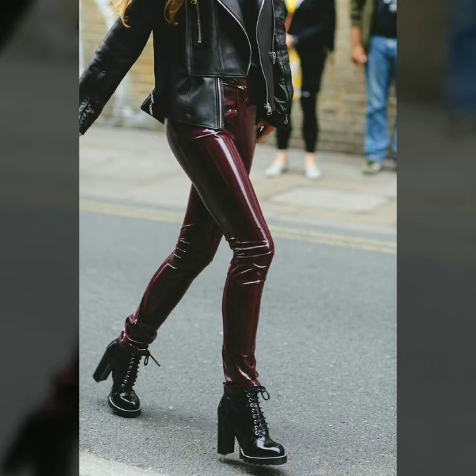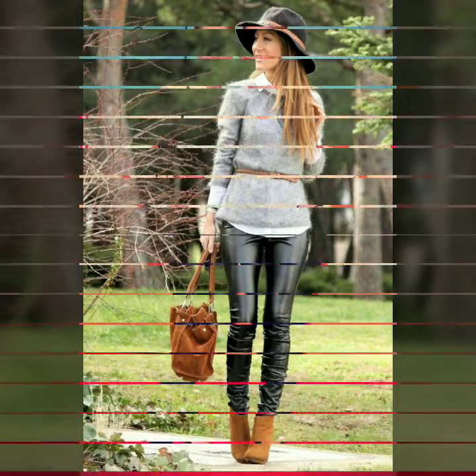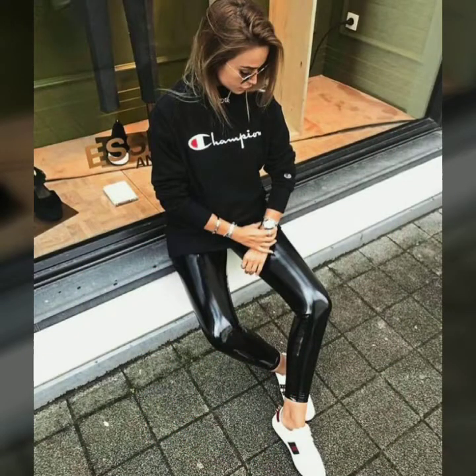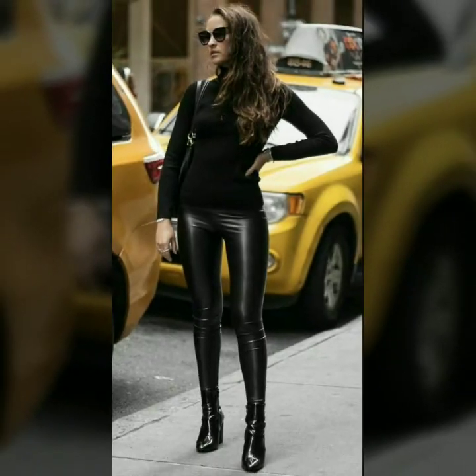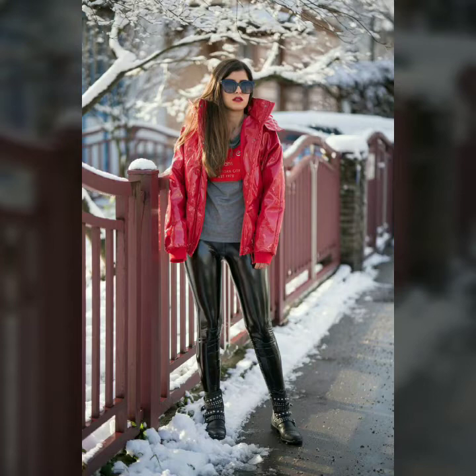Hello dear friends, welcome to my channel. Today I'm going to share with you very stylish and latest designs of leather pants for women and girls. These designs are very stylish and trendy — I suggest you watch this video till the end.